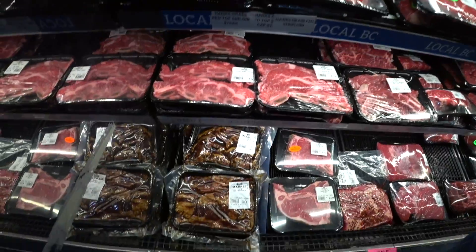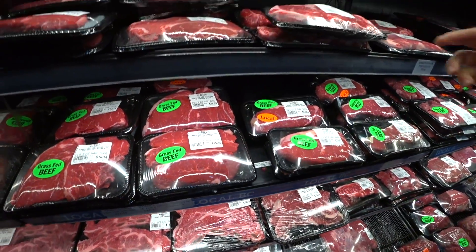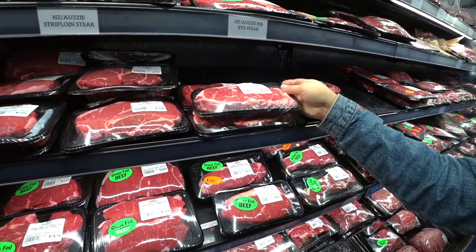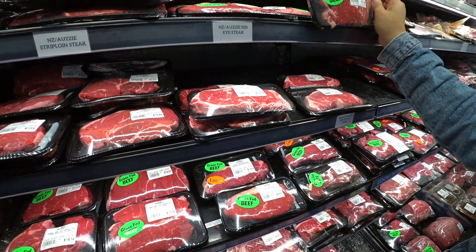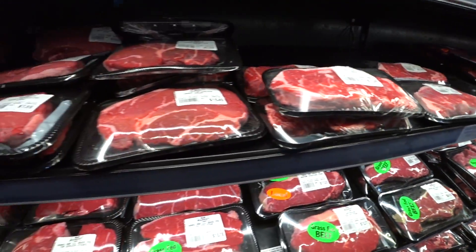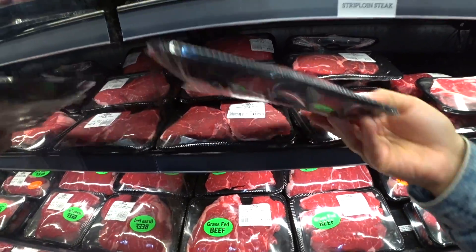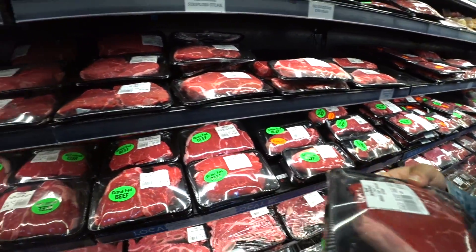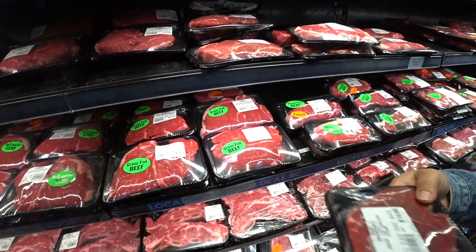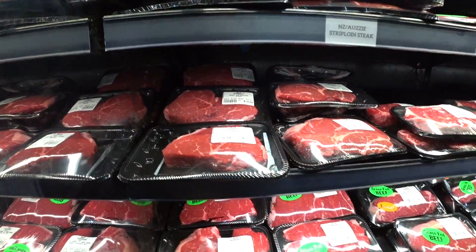You want a good steak? Sure, maybe one. Get the strip one. For three daughters. Sure. Love my meat. Love beef.